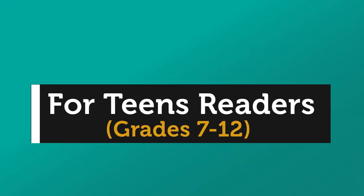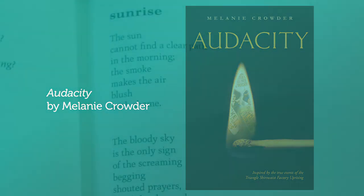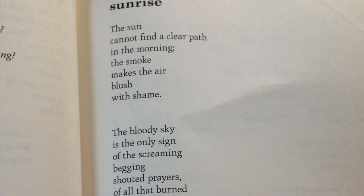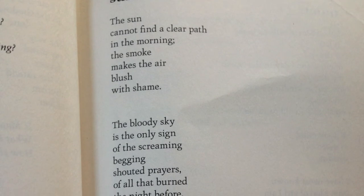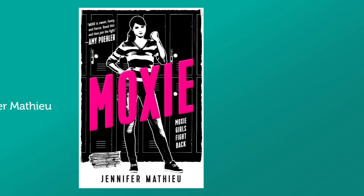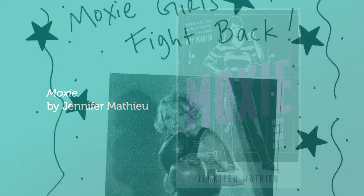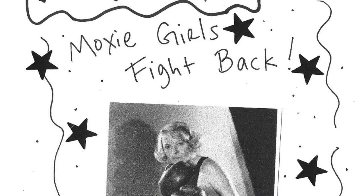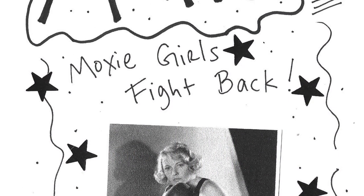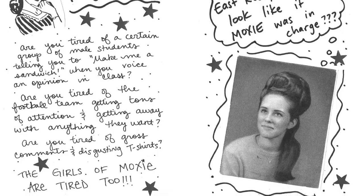For teens in grades 7 through 12, there are some excellent books to celebrate Women's History Month. Told in verse, Audacity by Melanie Crowder is the perfect book for a reader who is reluctant about historical fiction. From the first page, you are brought into real-life heroine Clara Lemlick's journey from Russia to New York as she fights for equal rights of women during the turn of the century. With a film adaptation coming to Netflix soon, Moxie by Jennifer Mathieu is not a book you want to miss — follow protagonist Vivian Carter as she takes a stand against misogyny in her high school. This book will make you feel empowered to make change.